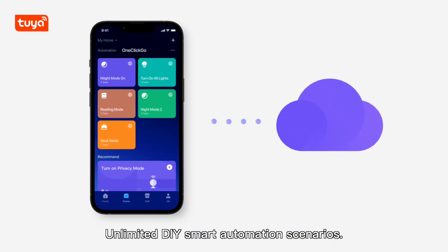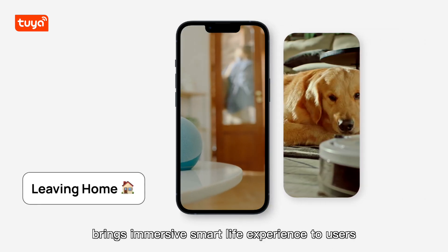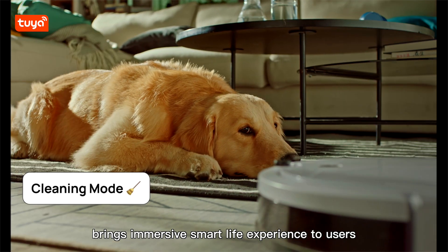Unlimited DIY smart automation scenarios. The scene recommendation feature of OEM App brings immersive smart life experience to users.